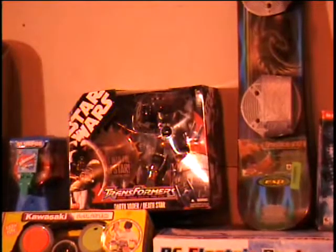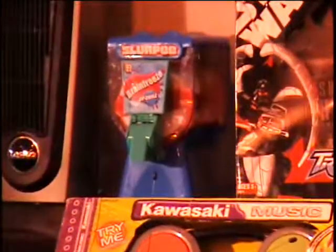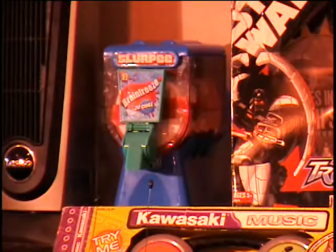The next item I have is a Slurpee — a toy Slurpee machine. It runs off batteries, but it makes real Slurpees. That retails for $25. Call and give me a bid.